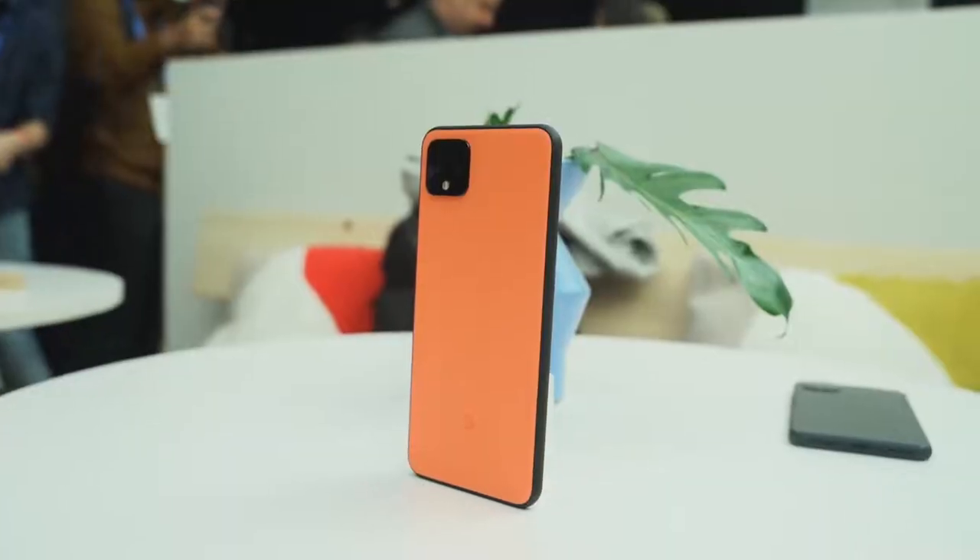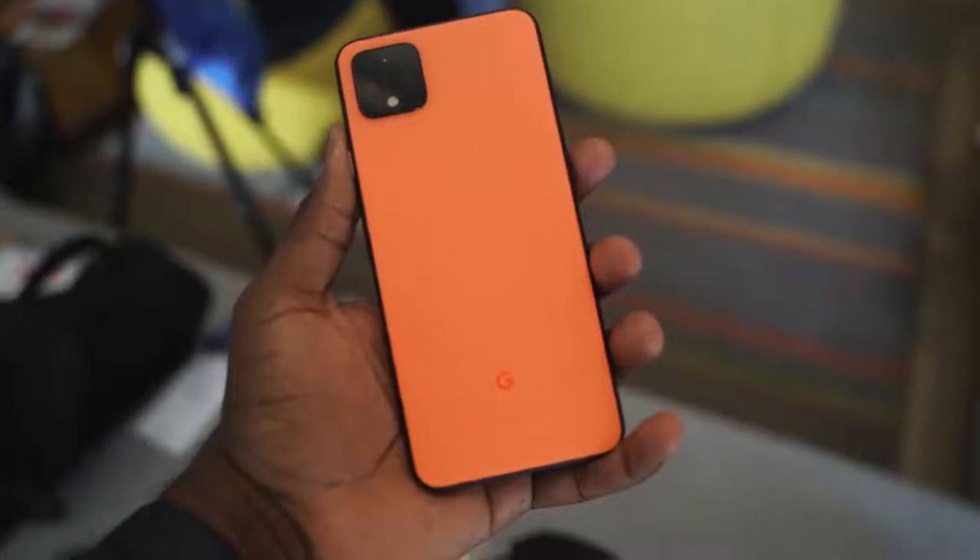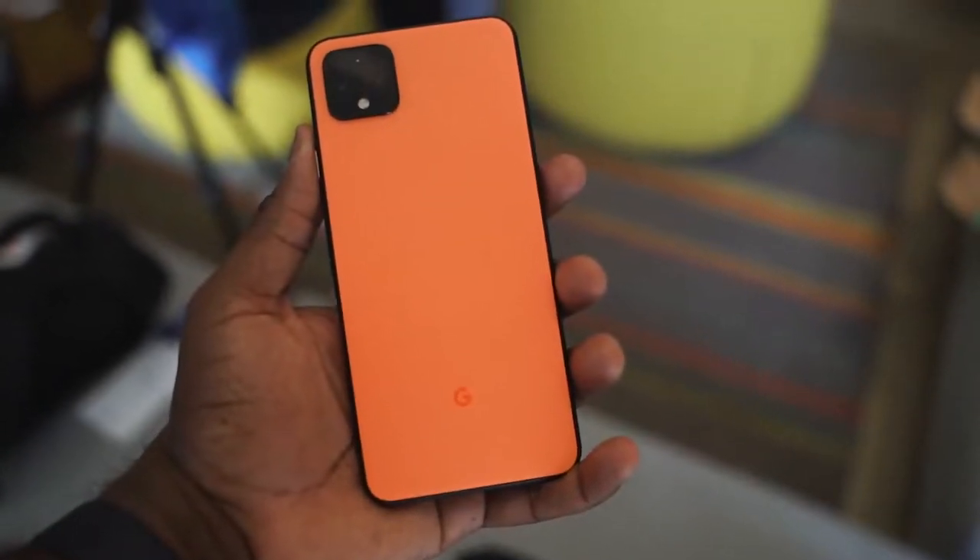That sums it right up. The Pixel 4 XL, which is what I'm reviewing — it's an 80% phone. And I think that is where my biggest problem lies with the Pixel 4 XL. I've been using this for close to a month now.